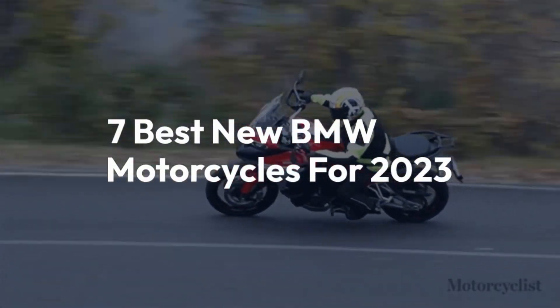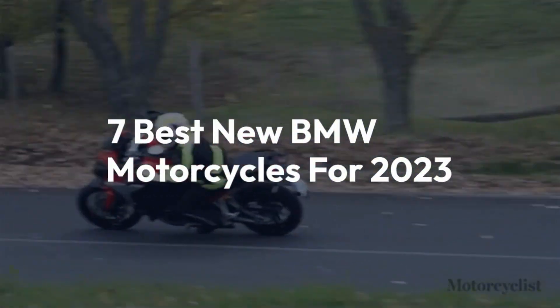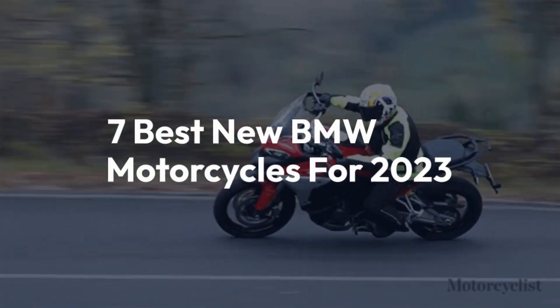Welcome back to the channel. Today we'll be taking a look at 7 Best New BMW Motorcycles for 2023.